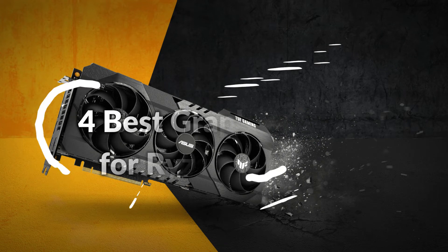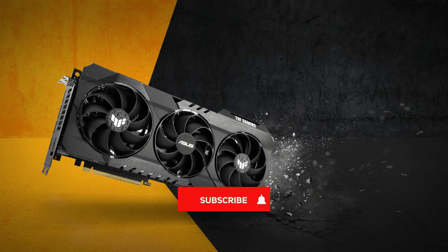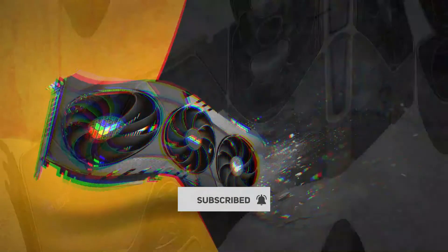In this episode, I will show you the 4 best graphics cards for Ryzen 9 5900X. Before proceeding to the video, subscribe to my channel for future updates. Let's get started.